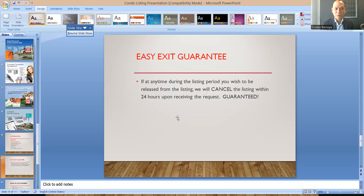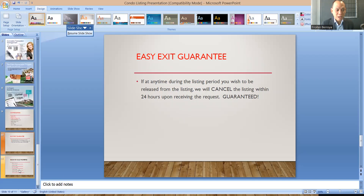Our goal during the listing presentation is to sign up the client at that time. Therefore, it is critical to bring all necessary documentation ready — a pre-filled listing agreement, working with Realtor, and also the FinTrack forms. If the seller doesn't want to sign the listing agreement at that time, I offer an easy exit guarantee. I promise them that at any time during the listing period they wish to be released, we will cancel it within 24 hours upon receiving the request. I find that if I have an easy exit guarantee, it's much easier to get sellers to sign the listing at that time, because they have the assurance they can cancel whenever they are not happy with our service.